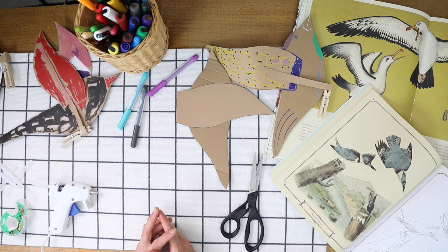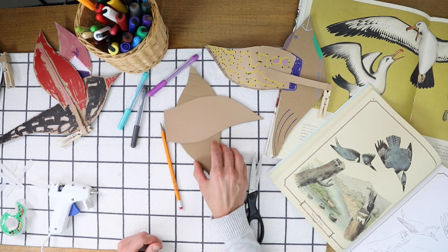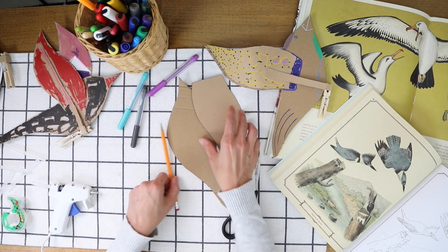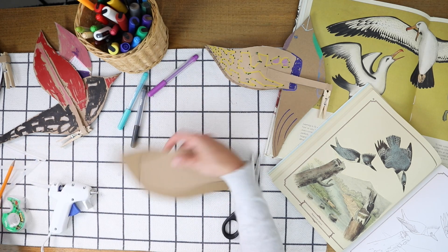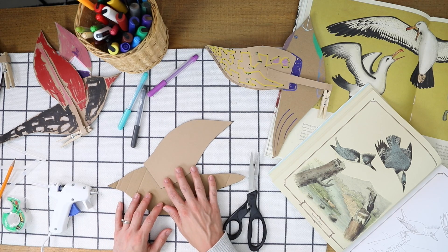For this project, you're going to need a pencil, some scissors, the template, a hot glue gun with glue sticks or tape, and some markers. The first step is to print the template onto heavy cardstock paper, cut each item out, and then decorate your pieces however you'd like.